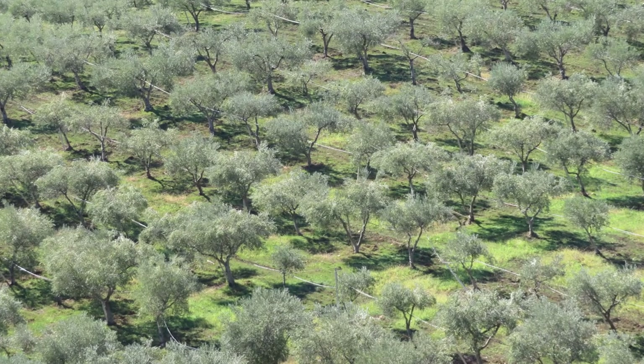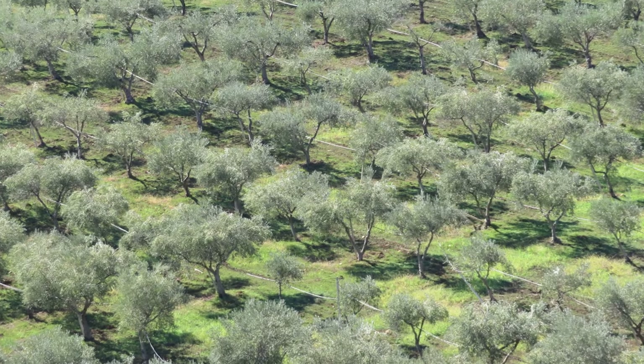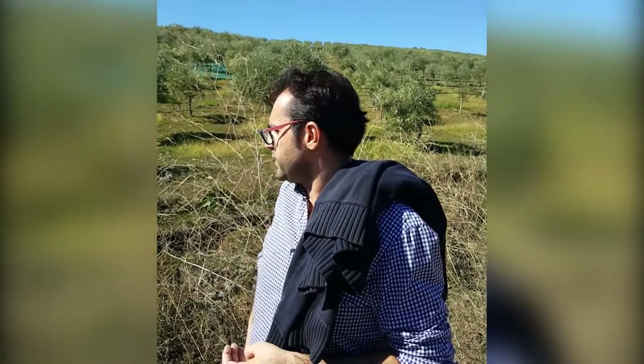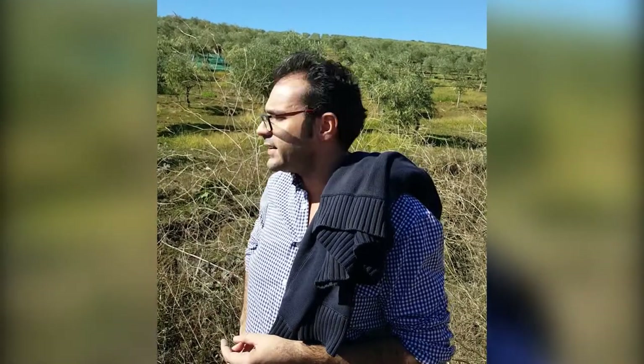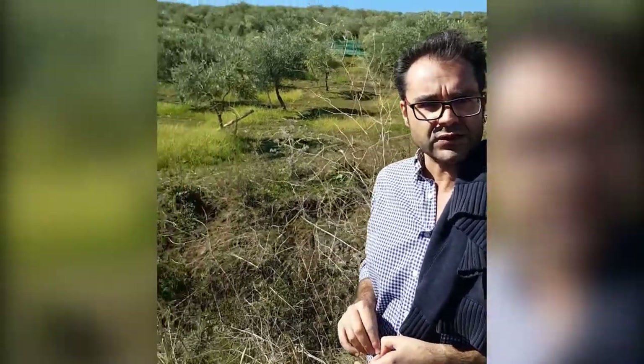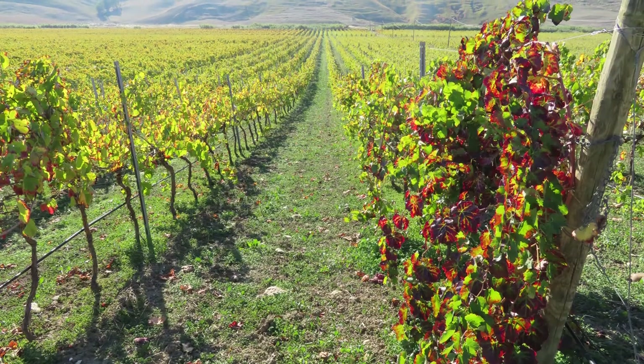The plant species used for cover cropping in both the olive grove and vineyard are legumes — favino and sulla generally — which are subsequently incorporated by green manuring. This favors the introduction of organic matter back into the soil system, guaranteeing a nutrient input to the soil. This also results in a reduction of external energy inputs, since with the natural reintroduction of organic matter and nitrogen, no external fertilizers are needed.